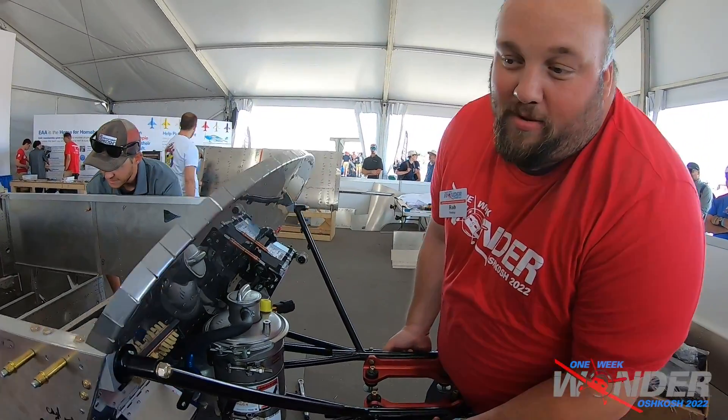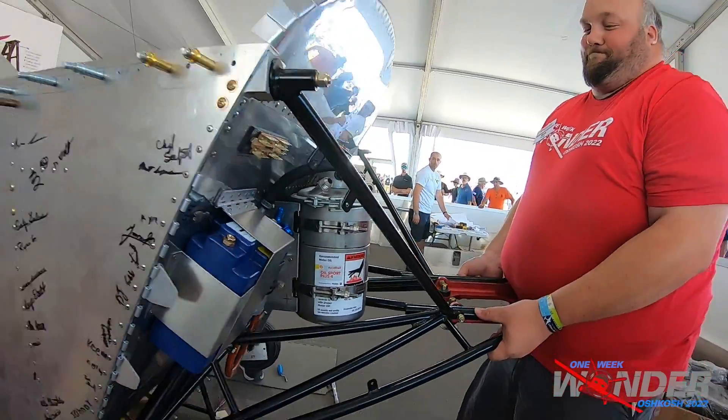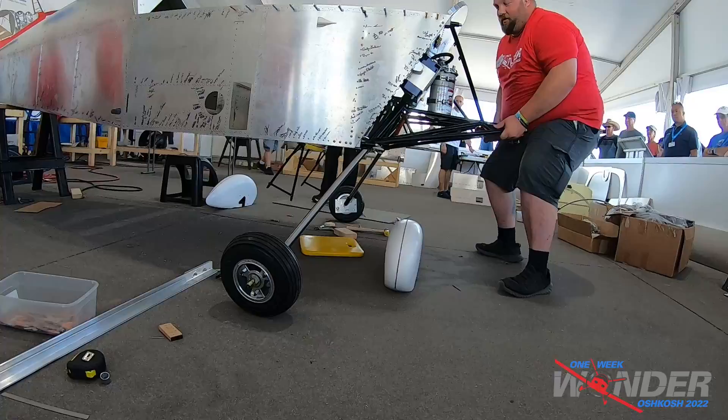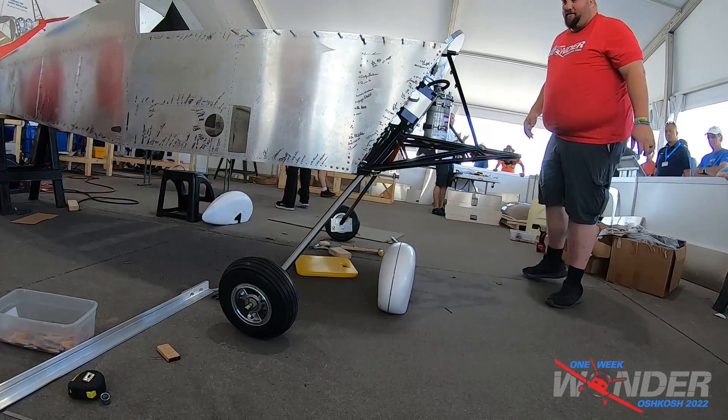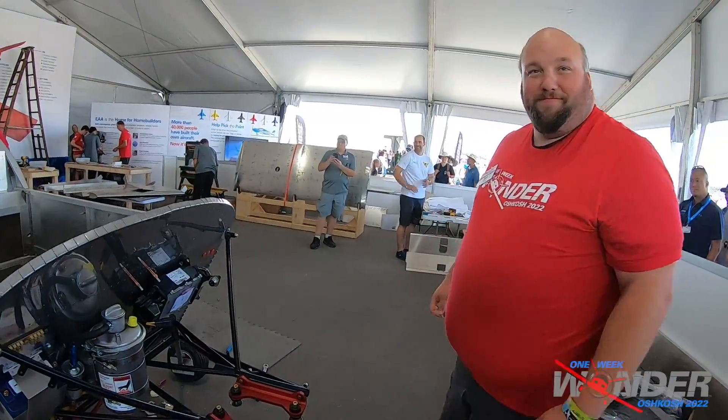Everyone ready? Three, two, one. First landing!